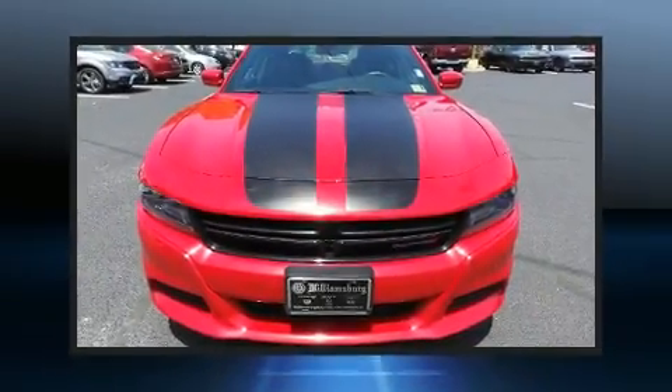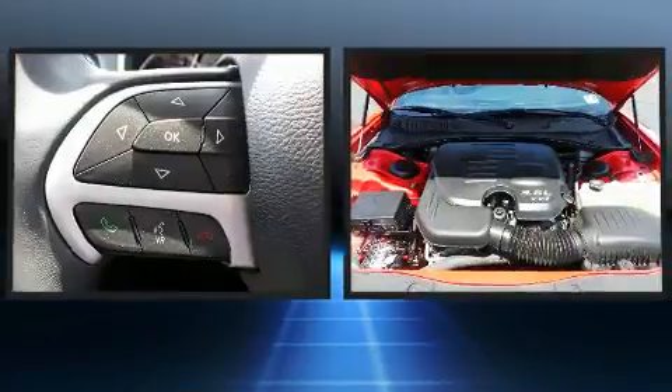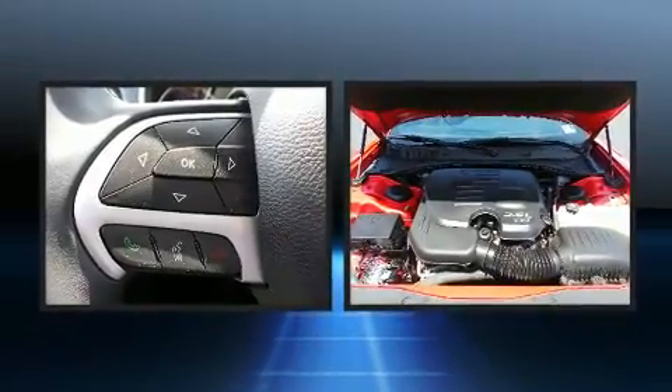Get excited about the 2015 Dodge Charger. With fewer than 50,000 miles on the odometer, this four-door sedan prioritizes comfort, safety, and convenience.